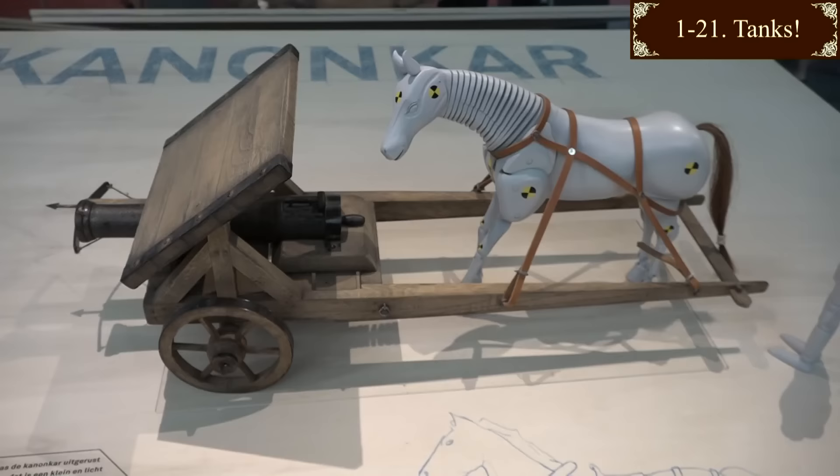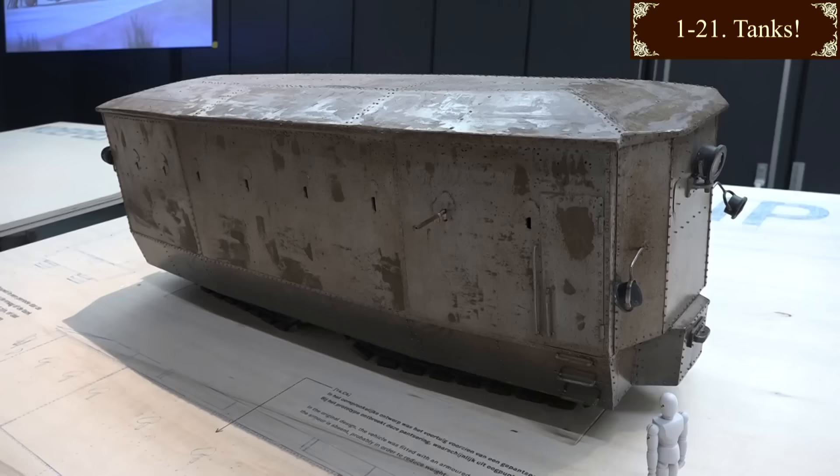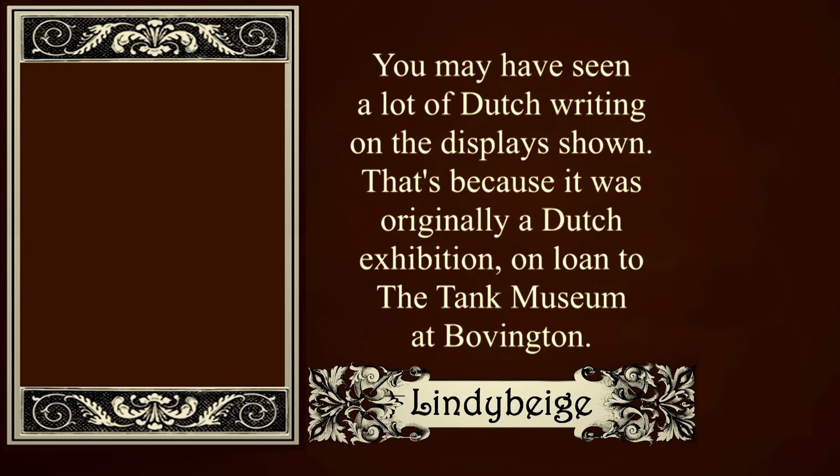We are a bit rubbish. So there you have it - 21 proto-tanks and tanks that never were, and in most cases probably never would have been, nor should have been. Bye.